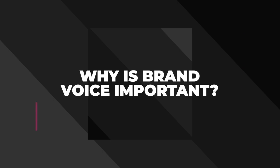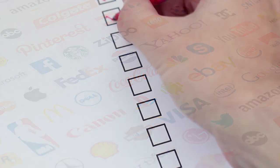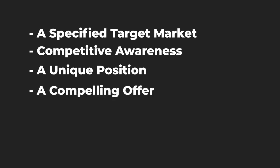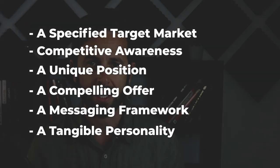Business and branding is a dog-eat-dog world, and only the most unique, the most consistent, and the most relevant brands survive. There are many boxes that need ticking before a business owner or brand professional can even think of the tone of voice. These boxes include a specified target market, competitive awareness, a unique position in the market, a compelling offer, a message framework, and a tangible personality, to name a few. Without these fundamentals in place, an appealing brand voice simply won't have the environment it needs to make any kind of impact.